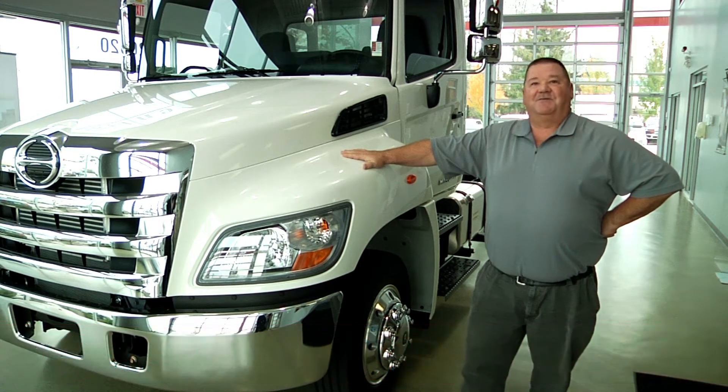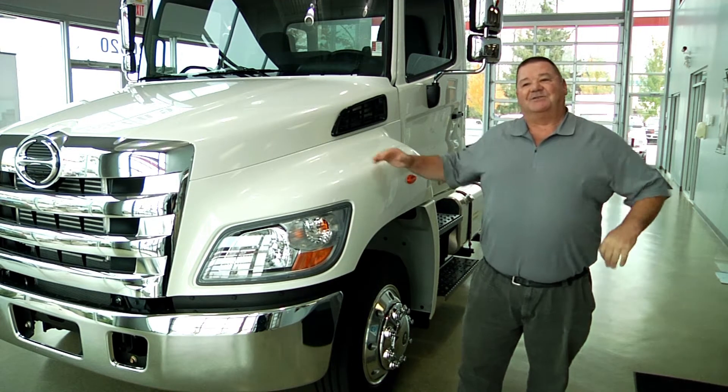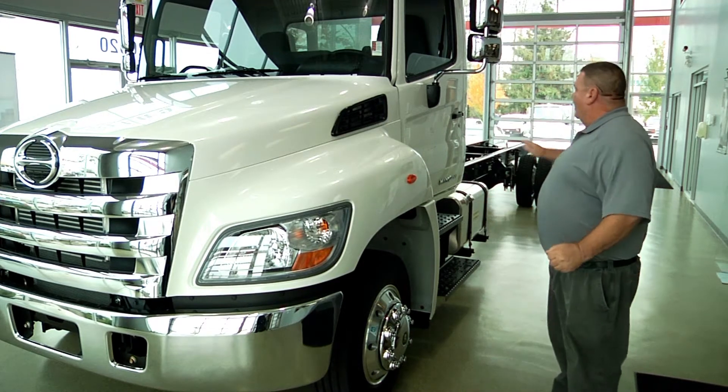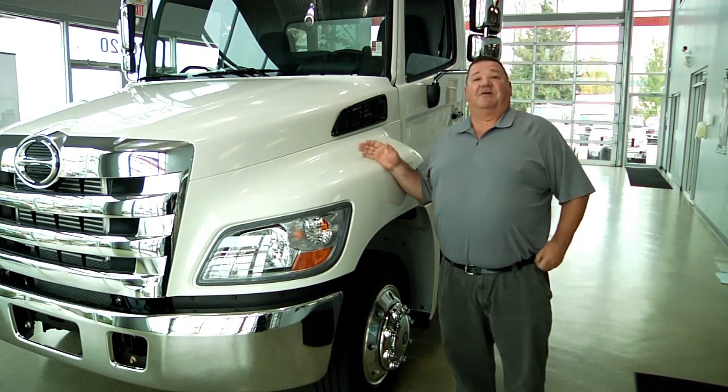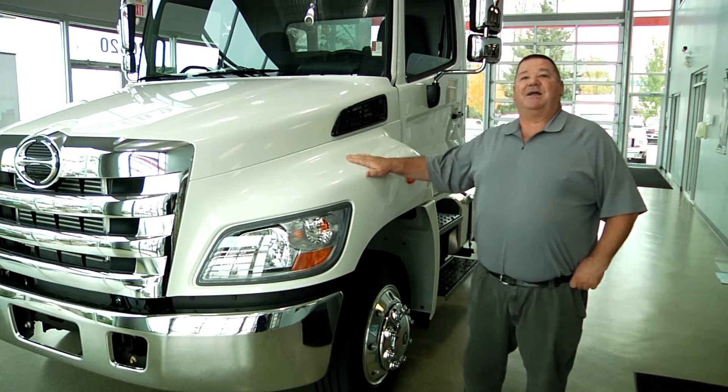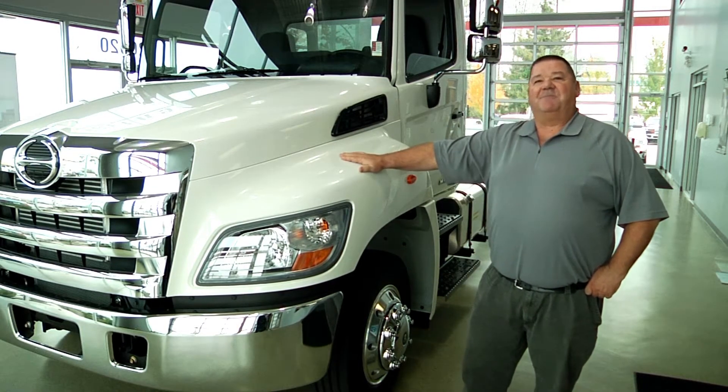Hi, I'm Bob Hoppilek, with Hino Trucks, Fraser Valley. This is our 258 model, conventional low-profile chassis. Basically used for anything that involves a lot of hand loading, as the low frame allows you easy access to your body. We have other chassis, of course, for dock height usage. This one is primarily for hand loading.